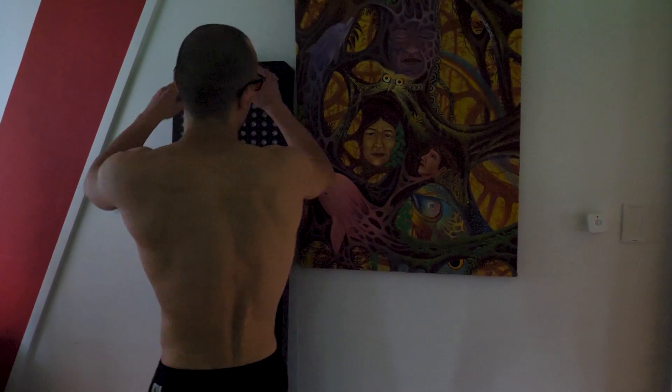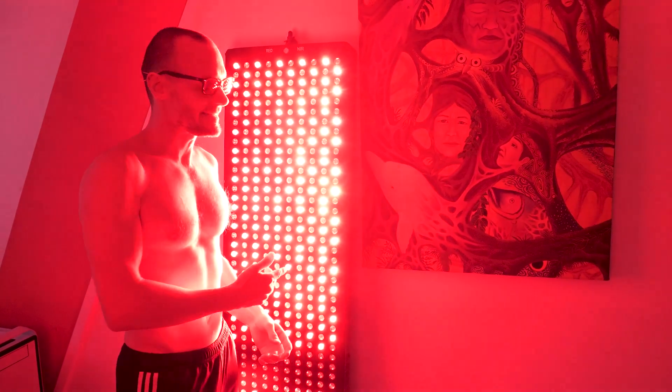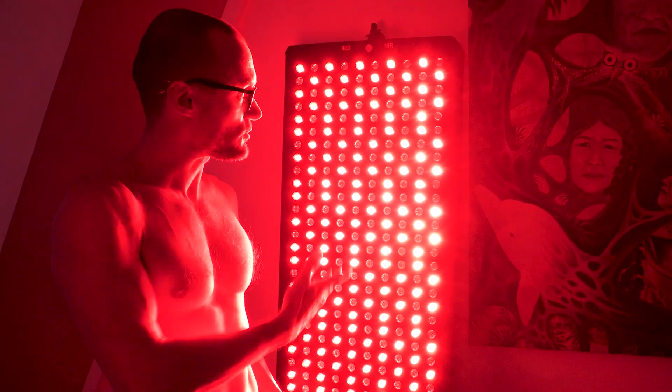In addition to the small and the medium model we also have something huge. Let's go check it out. And this is the big boy — also has red light and the near infrared.